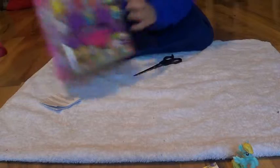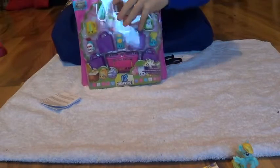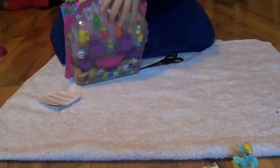One of them — so the first one we are going to open up is this Shopkins. I'm just going to rip it apart.